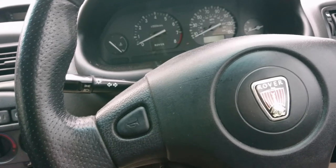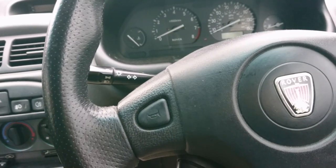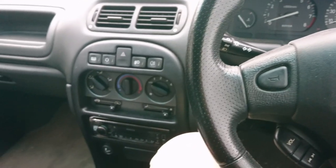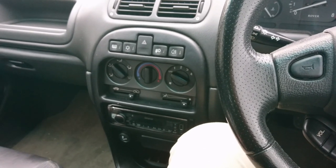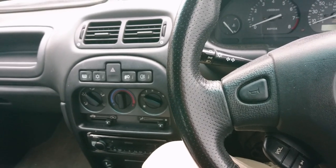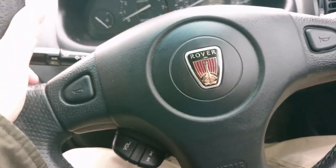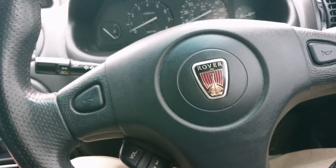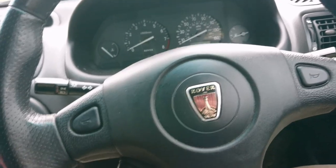Particularly with the R65 gearbox that a lot of 25s came with up to the middle of 2003 — if you've got a sloppy R65 gearbox, which tends to happen as they age and get more miles on them, combined with a fierce cable clutch that bites up high, it can be a bit difficult to drive at lower speeds. Also the steering wheel sits a little bit too low, even if you push it up. So the driving position in this, compared to something like a 45, is really not as good, but it's okay.